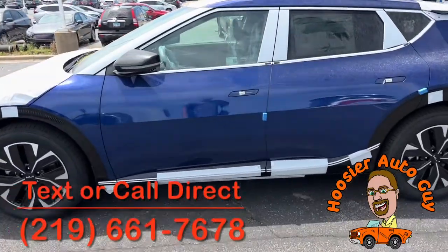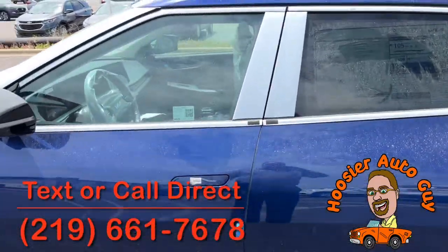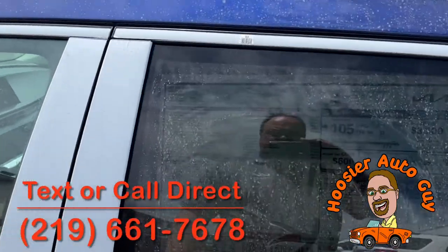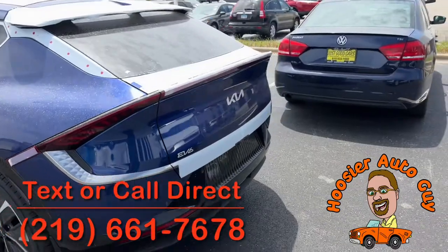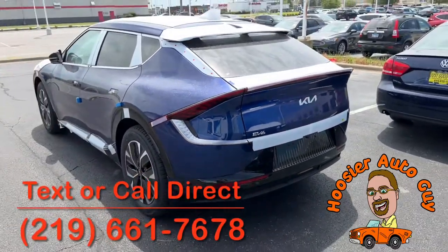This EV6 is Yacht Blue. It's the Wind trim, so it's going to be fantastic for the range. I think it's almost 300 miles on that with the all-electric, so you don't have to worry about ever stopping at a gas station again — plug it in and go.